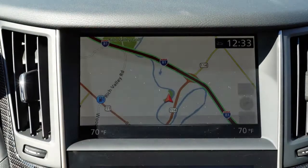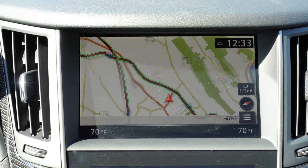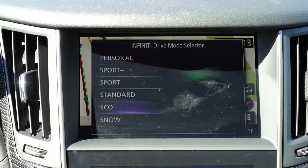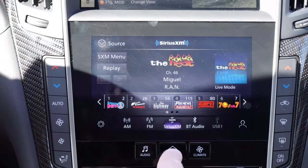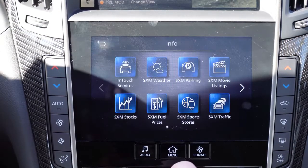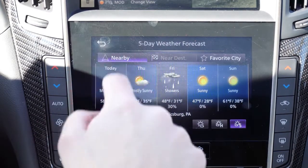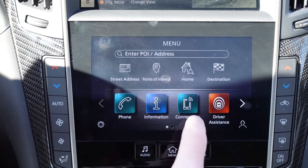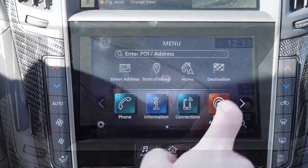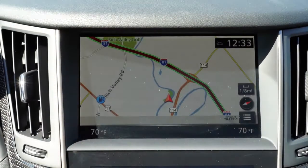There is one major change for the 2020 Q60 Red Sport — a change that is needed, and I wouldn't buy a car without this these days — and it has to do with the tech display. You have two infotainment screens: an 8-inch upper screen and a 7-inch lower screen, both color touchscreen displays. Bluetooth and audio streaming come standard, and now — the best part — Android Auto and Apple CarPlay have finally arrived and come standard on the 2020 Q60 Red Sport.